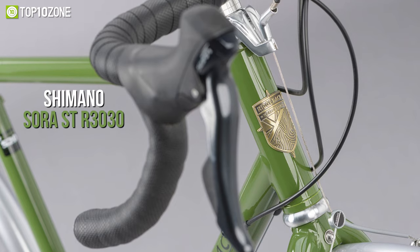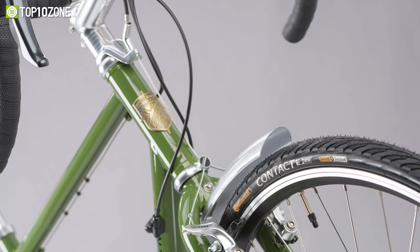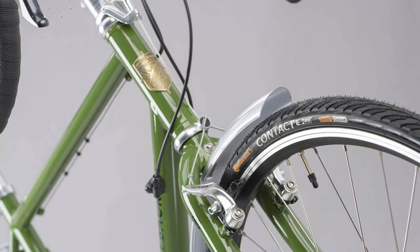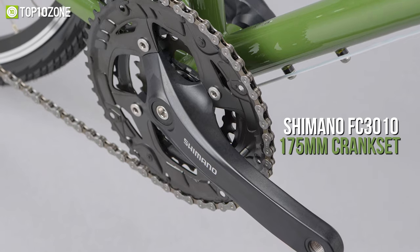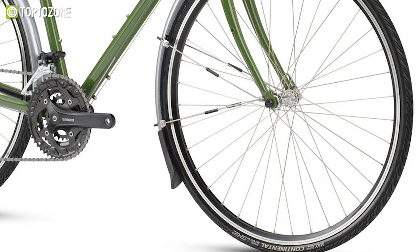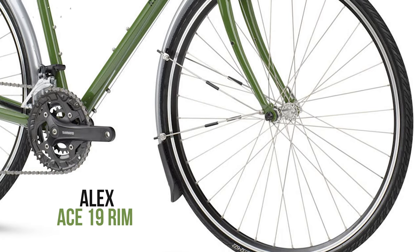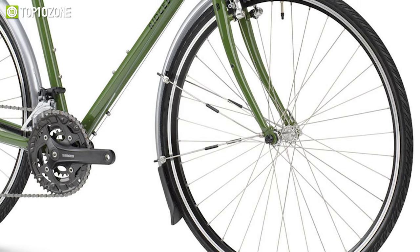It is equipped with Shimano Sora ST-R3030 shifters that control 27 gears, while the Tektro 992AG rim brakes ensure optimal braking force. Besides, it offers a Shimano FC-3010 175mm crankset, as well as a wheelset comprised of Alex Ace 19 rim and Shimano T3000 hubs, allowing you to traverse tough terrains.